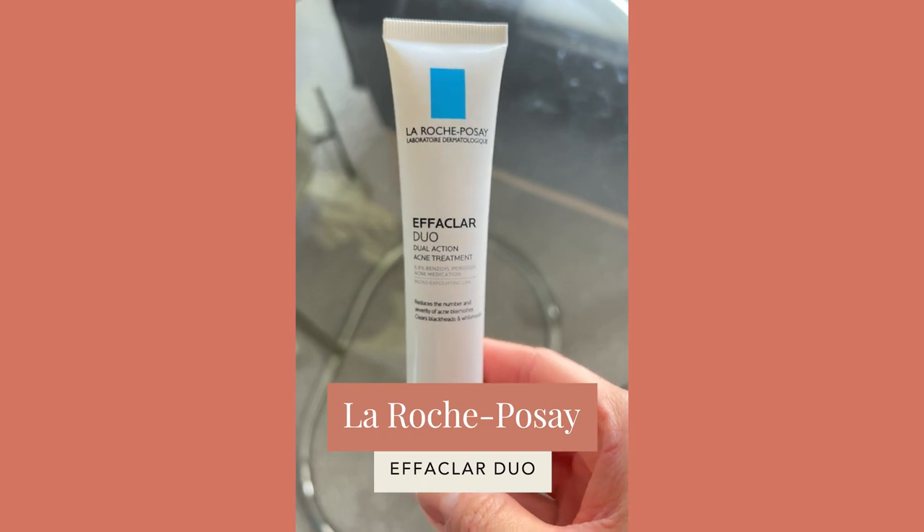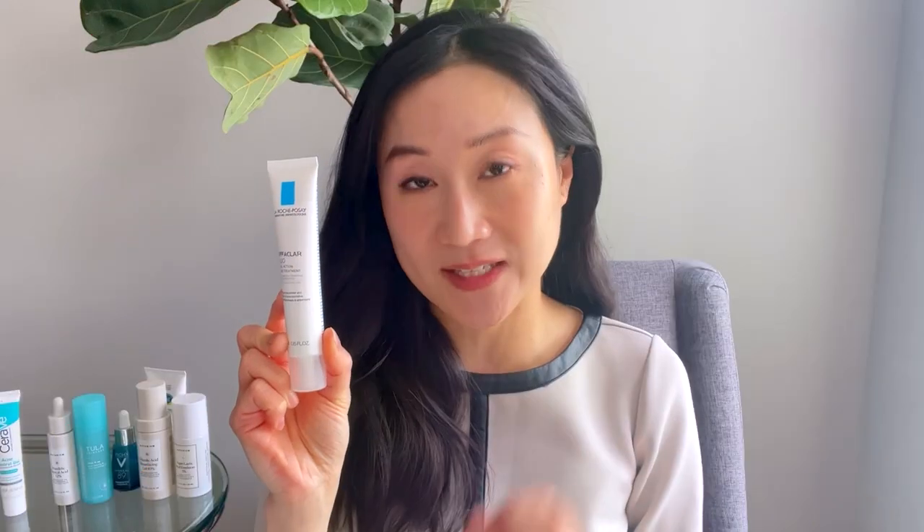If leave-on products work better for you, check out the La Roche-Posay Effaclar Duo, which contains 5.5% benzoyl peroxide and also a gentler form of beta-hydroxy acid called lipohydroxy acid. With these, I recommend spot treating — I don't recommend putting it all over your face because it can be very irritating.